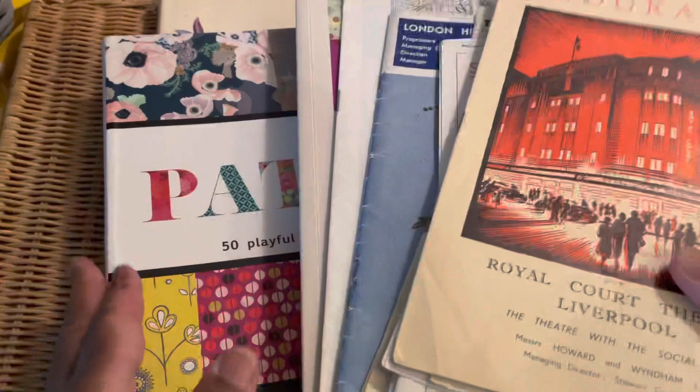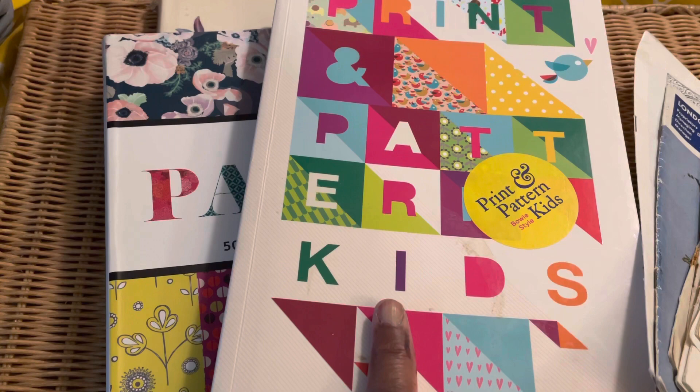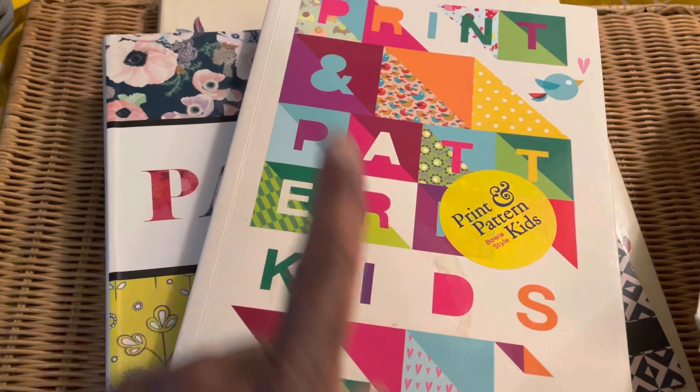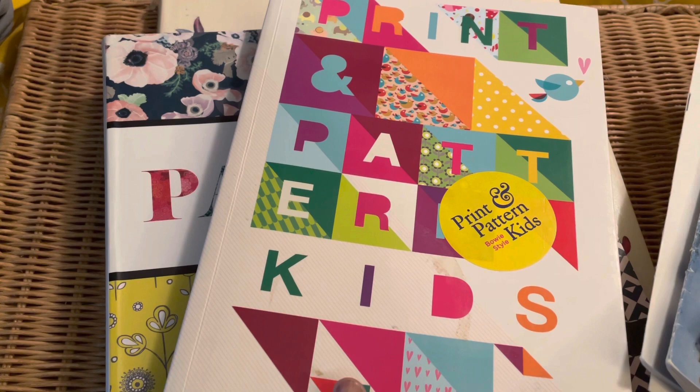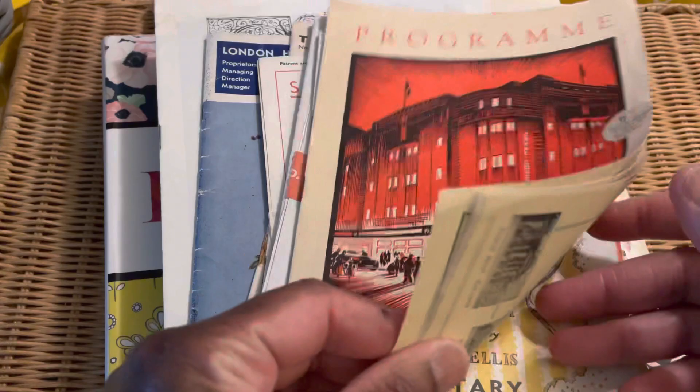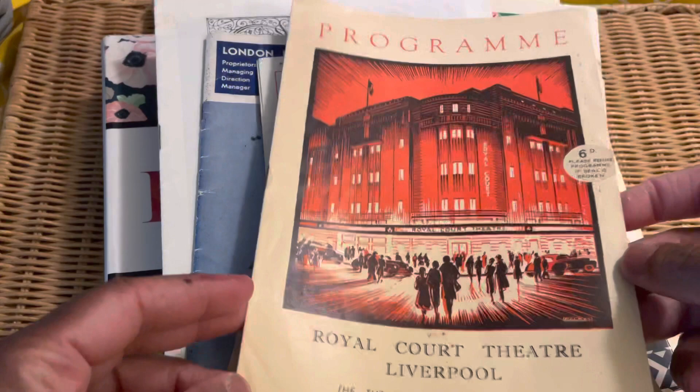A couple of charity shop books - well, three charity shop books. One was another one in the series of the pattern books that I remember from my last share. I'd picked up one of three that I'd seen, but when I went back during the week of the storms we didn't venture out very far, and by the time I got back there was only one left, so I picked that one up. Also, a friend of mine very kindly came across some theater programs and posted these out to me - they're beautiful.